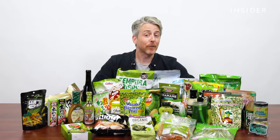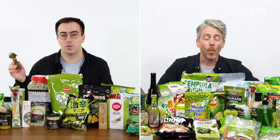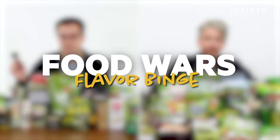And these are wasabi flavored. Holy, these are hot. Holy. Welcome to Flavor Binge. If you're just here for the binge, you can skip to the next chapter, but stick around to find out what wasabi actually is.